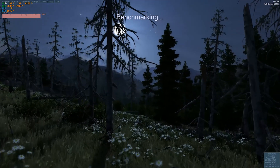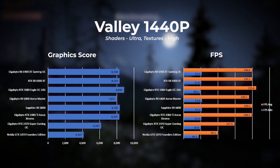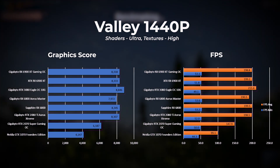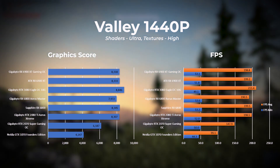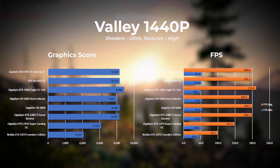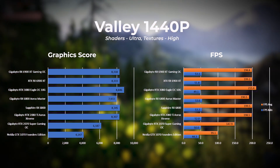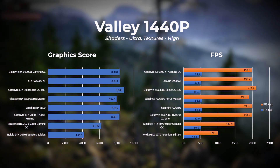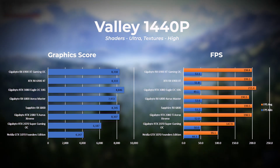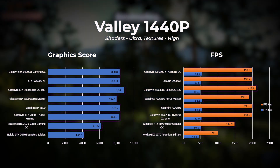The second benchmark tool by Unigine is Valley. In this test we set the resolution to 1440p with shaders set to ultra and textures set to high. The RTX 3080 takes first place, followed by the XFX 6900 XT in second, and the Gigabyte 6900 XT closely behind. The interesting difference in this benchmark is the big gap between the minimum and average frames per second, showing a very wide spread between minimum, average, and maximum FPS observed.